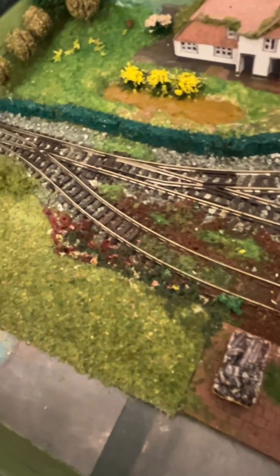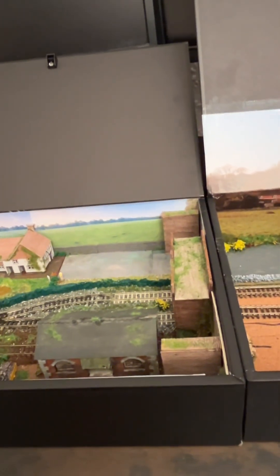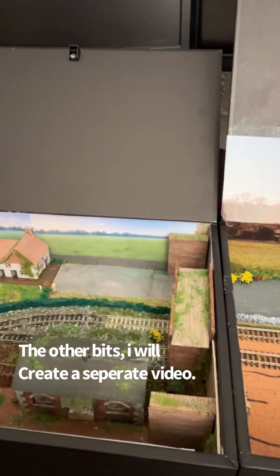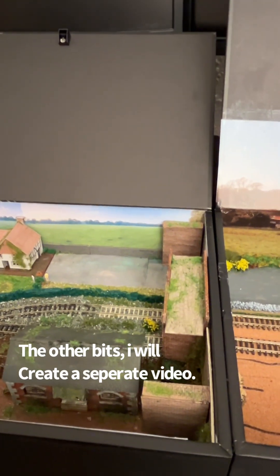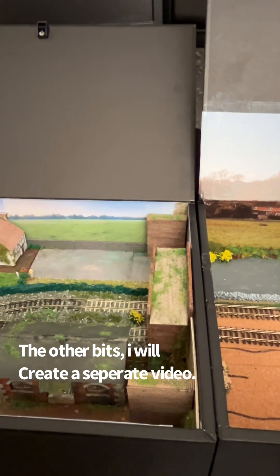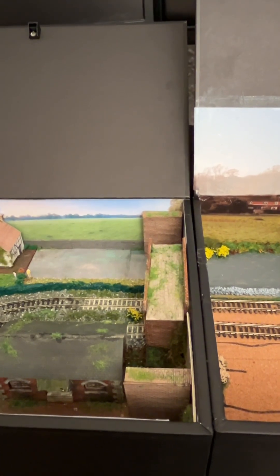For the usual debris and detritus on the rail — foliage and weeds and things like this. I shall show you in a minute the other bits that I've got from online, from the internet, which are going to be used as old foliage and weeds and things like this.